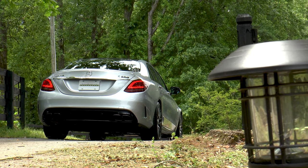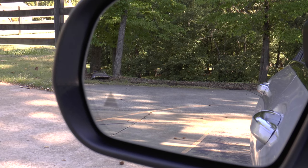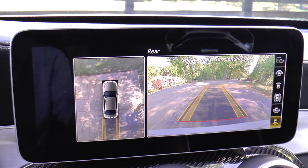Notable safety features include attention assist, active brake assist, blind spot assist, advanced airbag protection system, and rear view camera.